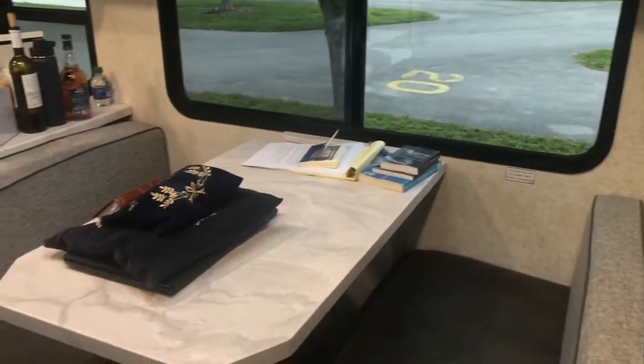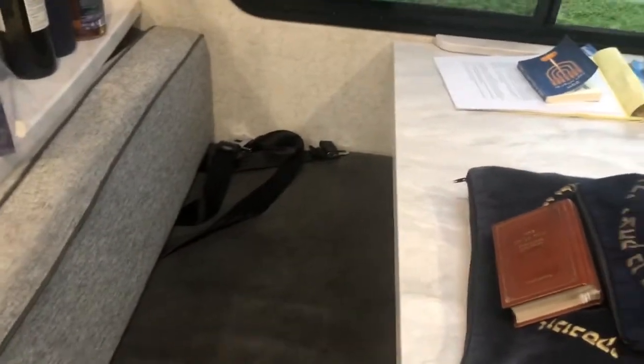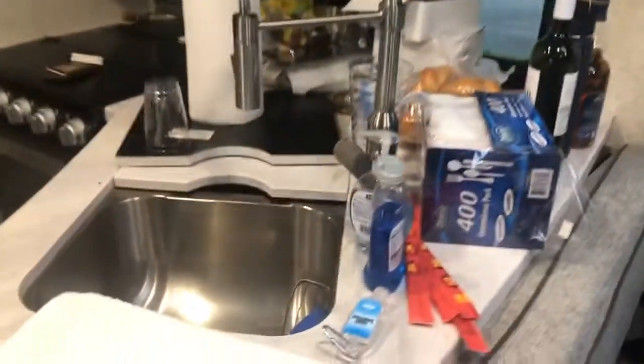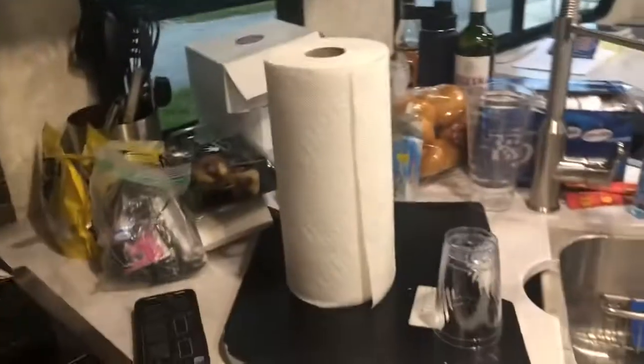Over here is a table where you can sit — you can see my Talit, Tefillin, and Sefarim are here for when I learn Torah. The table even has seatbelts for when you're driving, to stay safe. And there's a kitchen just like at home — it has a sink, a microwave, a stove, an oven, and storage for all your dishes and things.